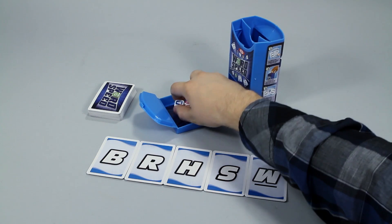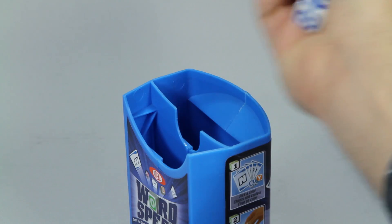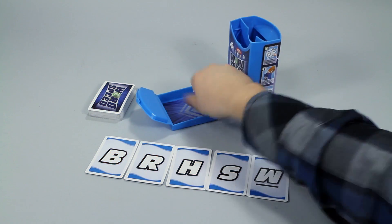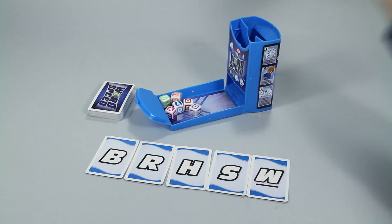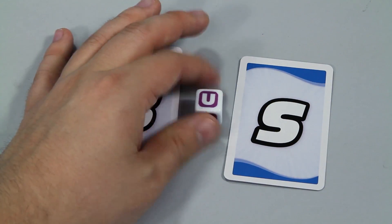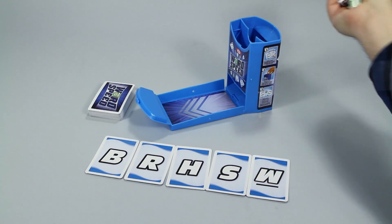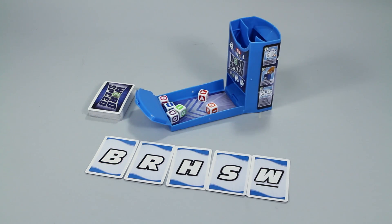Simply drop the dice in the top of the container and watch them tumble out the bottom, giving you the optimal dice roll every time. The object of the game is to form words using the WordSpeed cards and the vowel dice and be the first to shout them out. Just be careful — spelling a word incorrectly will knock you out for that round and then it's anyone's game.